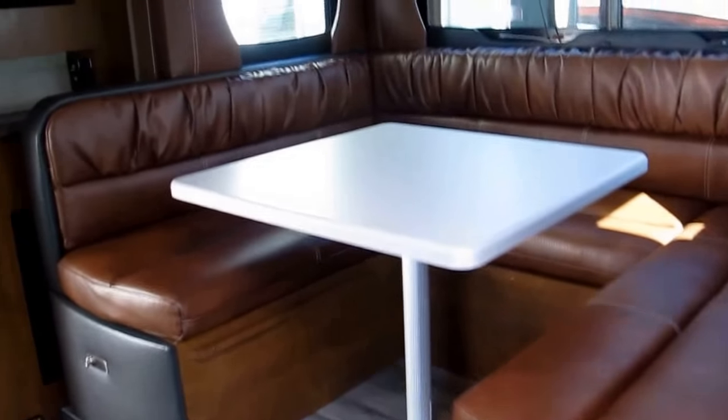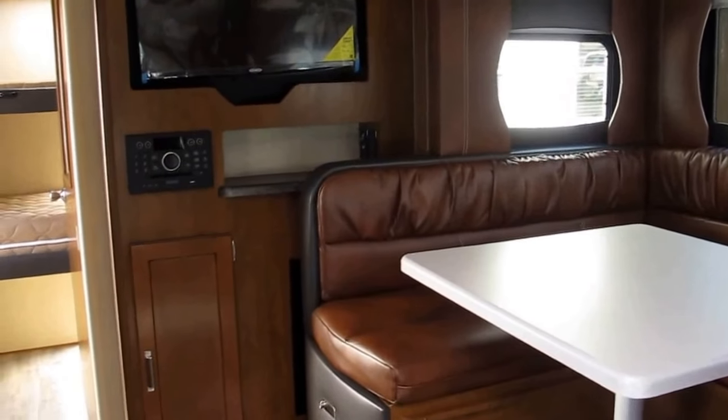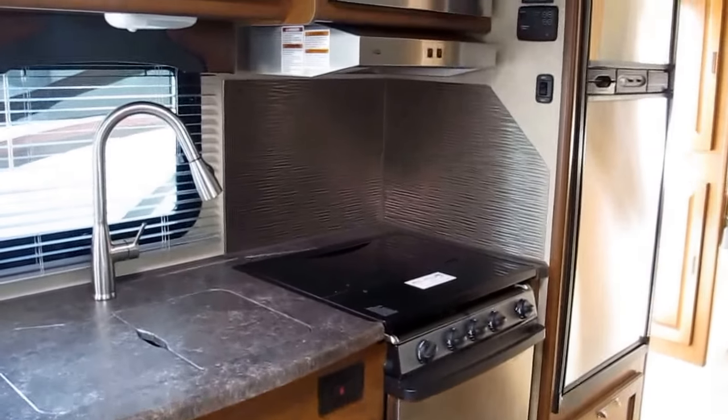My name is Frank, and this is Ocean Grove RV. We're located in St. Augustine, Florida, on the corner of State Road 206 and U.S. Highway 1. Give me a call, let's make an appointment, and come look at this camper — I think you're going to love it and I think you'll buy it. Thank you.